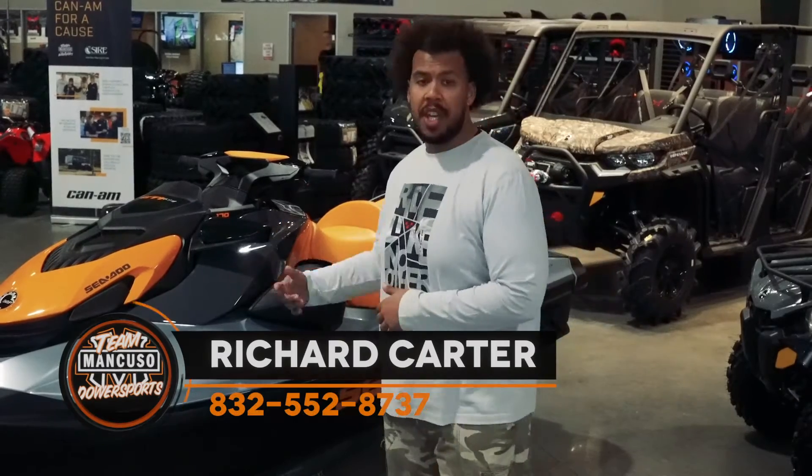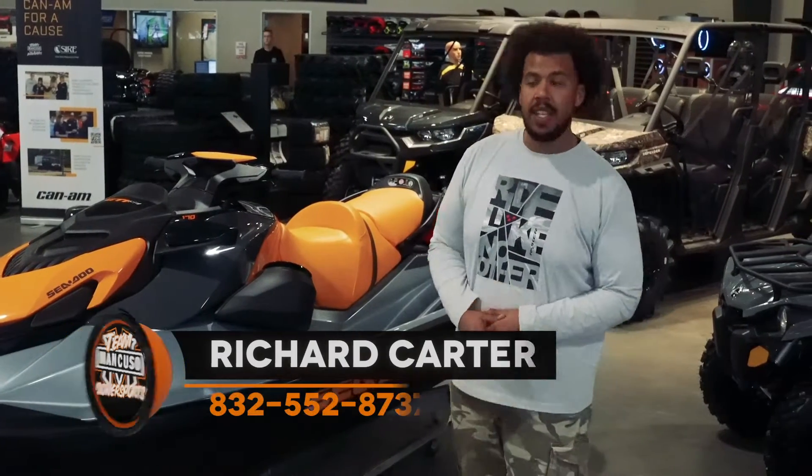Hey guys, it's Richard down at Team Mancuso Powersports South in Lamarck, Texas. Today we're going to be checking out the 2021 GTI SE 170.